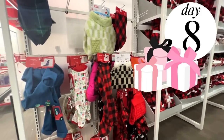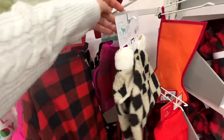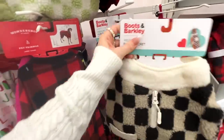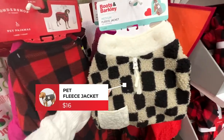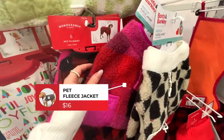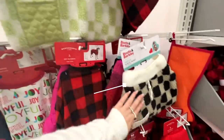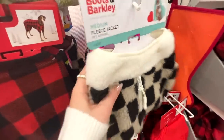Pets seem like a good place to start. The checkered trend is alive and well — they even have it for your animals. This first one is a checkered black and brown little fleece jacket that is too cute. They also have it in pink and red as well as lime green. I love this one for my dogs.